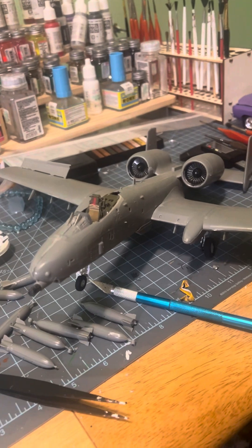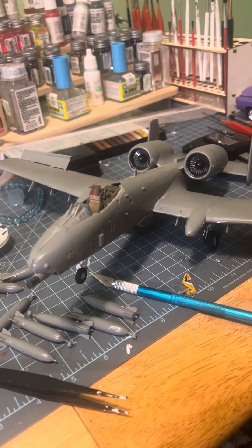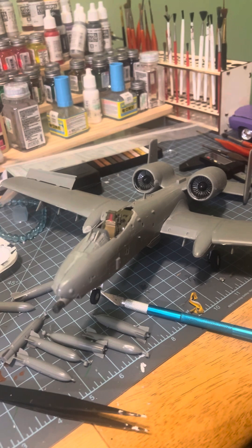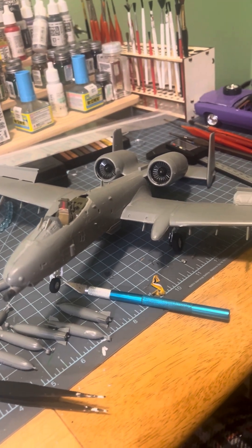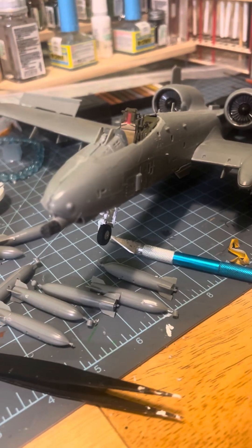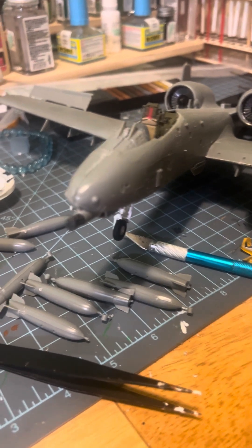Honestly, I've been finishing up some models. Right now I'm working on the Warthog, which there may be a final, maybe this weekend. I'm just getting the last little bit up.